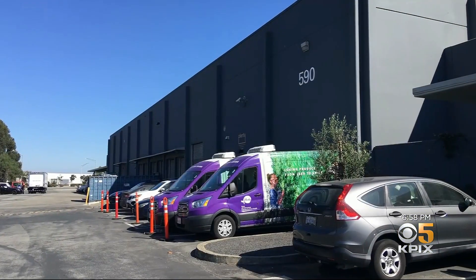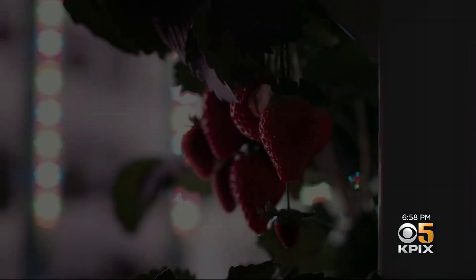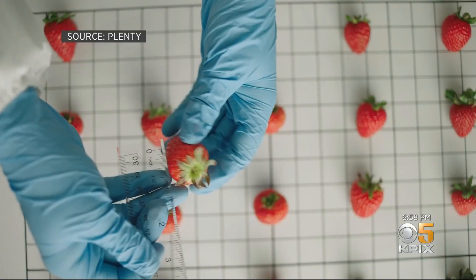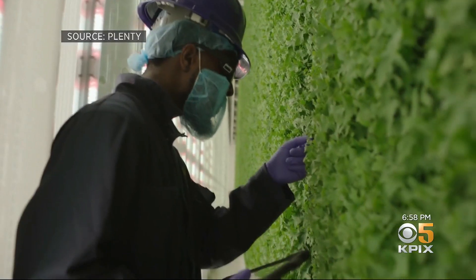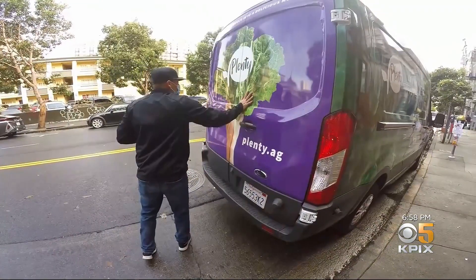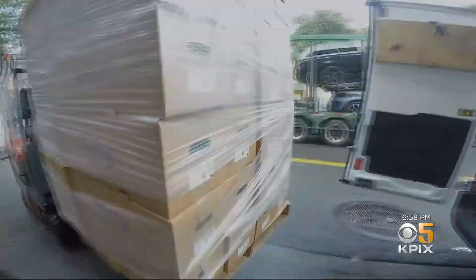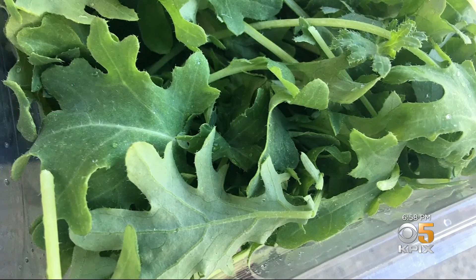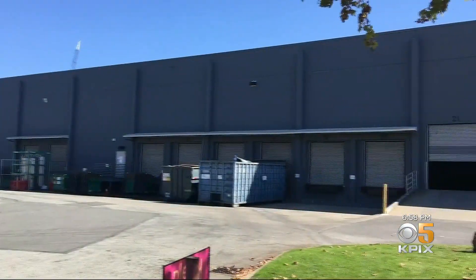And Plenty itself is growing, with a new warehouse in Compton and the addition of strawberries through a partnership with Driscoll. This is ultimately a platform that is going to be growing dozens and dozens of field crops over the next few years. And with less available farmland and a greater demand for healthy food, Plenty plans to pack in more produce, one warehouse at a time.